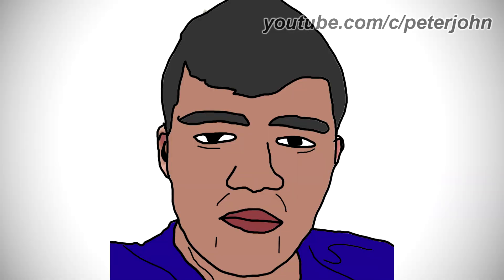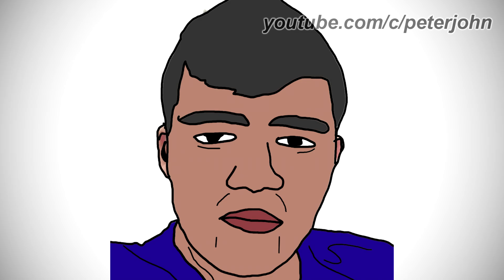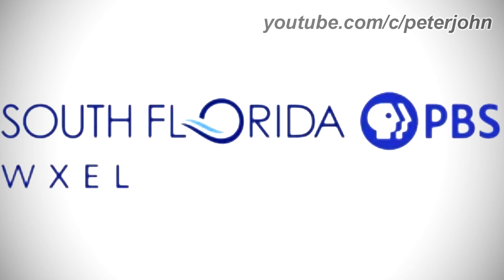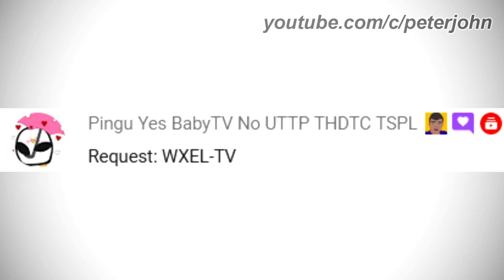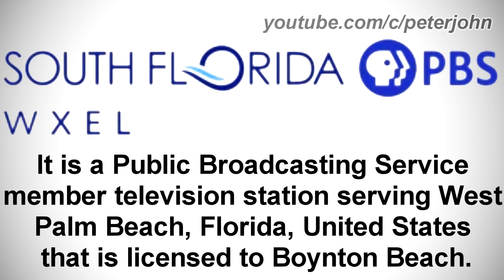Hey guys, it's your boy, Peter John. Welcome to the 86th episode of Logo History M. In this series, I talk about the logos requested by members level 3. For this episode, I'll be talking about WXEL TV, that was requested by Pingu Yes Baby TV No U-T-T-P-T-H-D-T-C-T-S-P-L. Check out his channel by clicking on the cards above. I hope you like it.